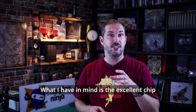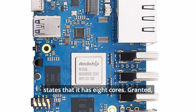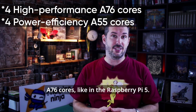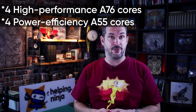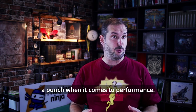What I have in mind is the excellent chip made by Rockchip, the RK3588, which states that it has 8 cores. Granted, it's true, but it could be better known that it only has 4 high performance A76 cores like in the Raspberry Pi 5 — the rest are power efficient cores. This means they won't bring that much of a punch when it comes to performance.